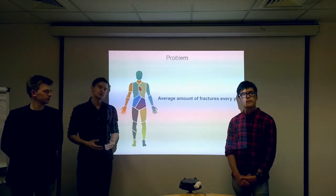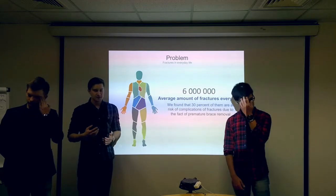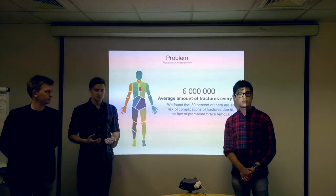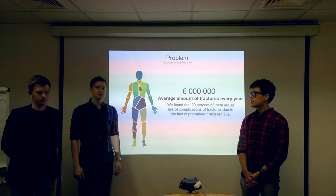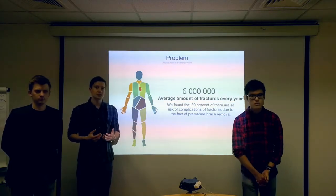Every year in the world more than 6 million people receive different fractures of the limbs. We found that 30% of them are at risk for different complications of fractures, because of removing casts ahead of time. All of this happens because of problems with hygiene — anything under the cast cannot be washed, skin suffers and itches.